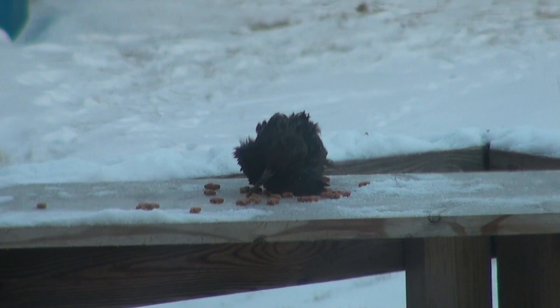Notice the scruffy appearance of the feathers — they're losing, I think, their insulative value, as the bird has difficulty preening, no doubt.